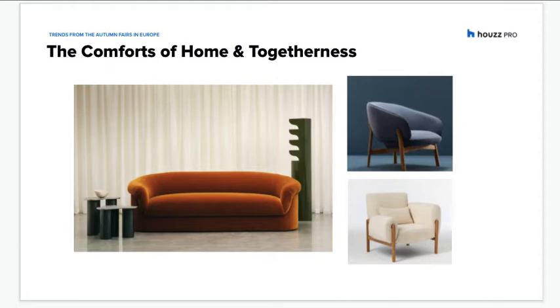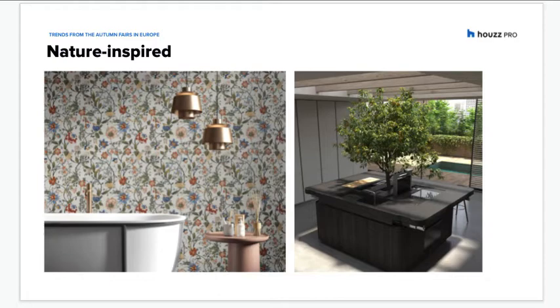At London Design Festival and Decorex, this trend was reflected in soft, curved and extra comfortable furniture, as you can see on the screen. Biophilia has been a big part of well-being in the home, and the trend is still going strong. At Cersei, it was seen in botanical patterns on tiles. Decorex was likewise full of nature-inspired and organic designs, including a new line of wallpapers and fabrics from Timorous Beasties. At Super Salon, plants were integrated into furniture, including in Stefano Burry Architetetti's monoblock kitchen for Aran Coutinho. Biophilia was also part of the fair structure, with 200 trees planted around the venue.